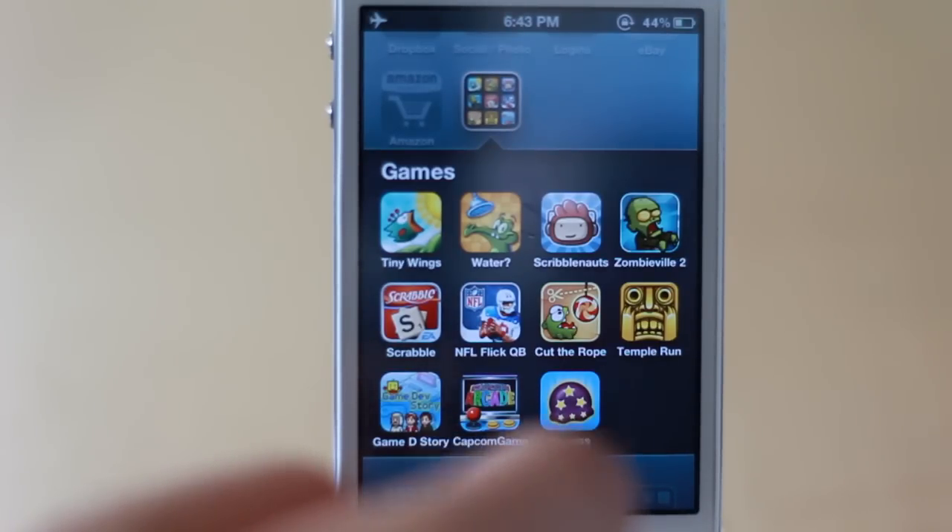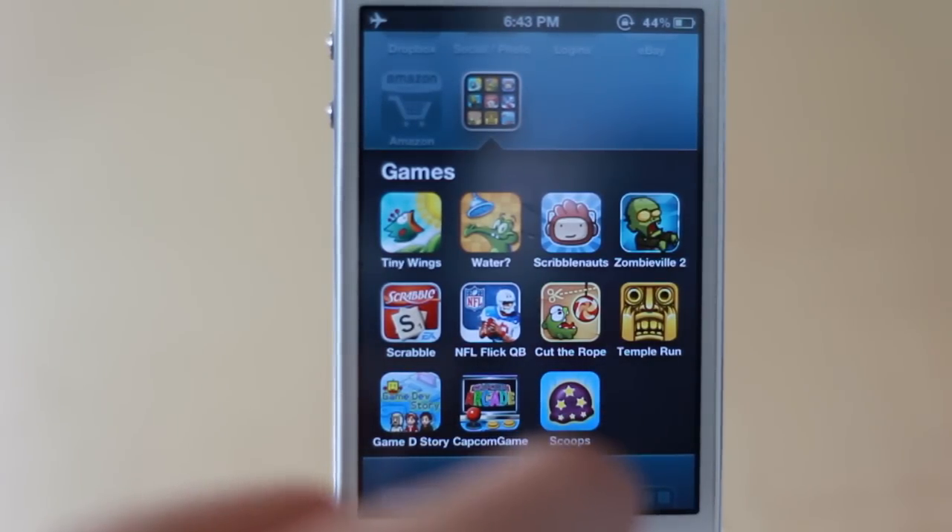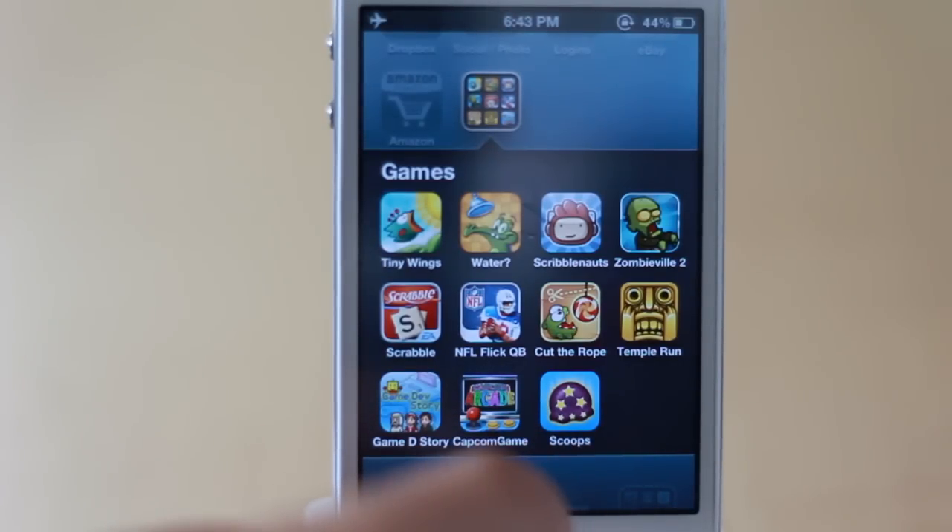Capcom Game Center — the only game I have installed is Puzzle Fighter, which is probably my favorite game from when I was younger playing with my brother, so I have it on my iPhone. And then Scoops is a really fun simple game where you just have to stack scoops of ice cream on top of each other.